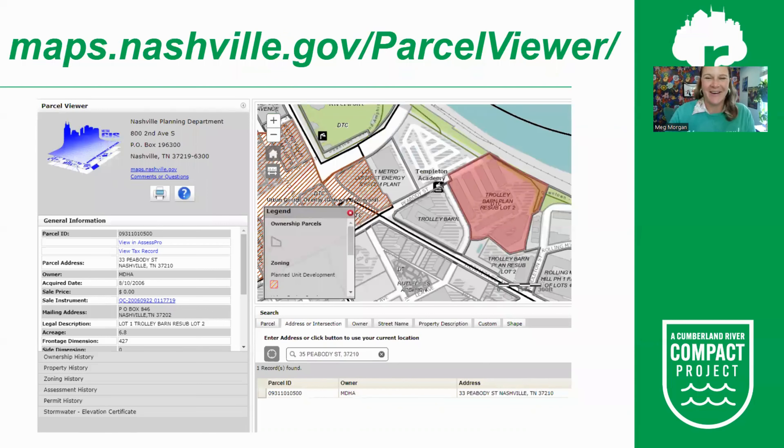If you are not sure whether a property is public or private, there is a way to find out: check Nashville Parcel Viewer. If you Google Nashville Parcel Viewer, click the magnifying glass in the upper right, type in an address, and it will show you the ownership information on the left-hand side of the page.